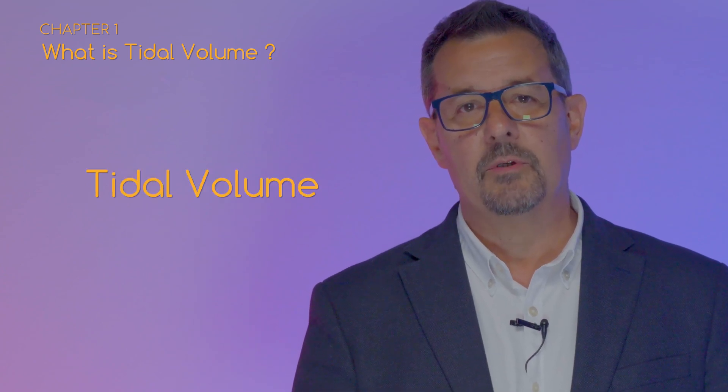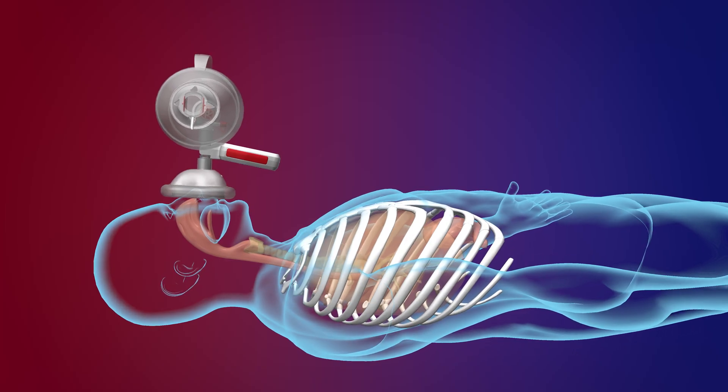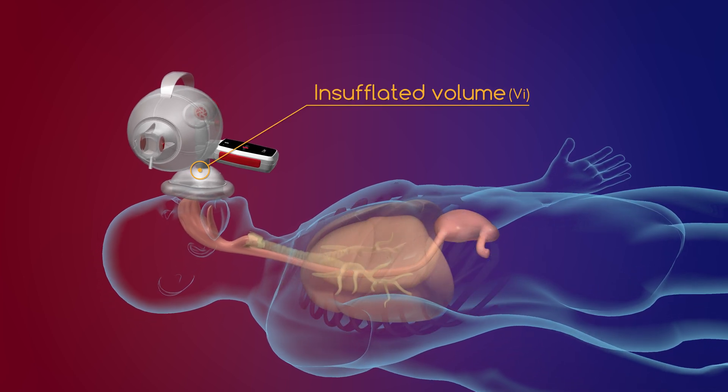The first factor in delivering high performance ventilations is managing tidal volumes — not too high to avoid hyperventilation and not too low to avoid hypoventilation. During CPR, when you squeeze the bag to provide air to your patient, the volume of air created at the outlet of the bag is called the insufflated volume.